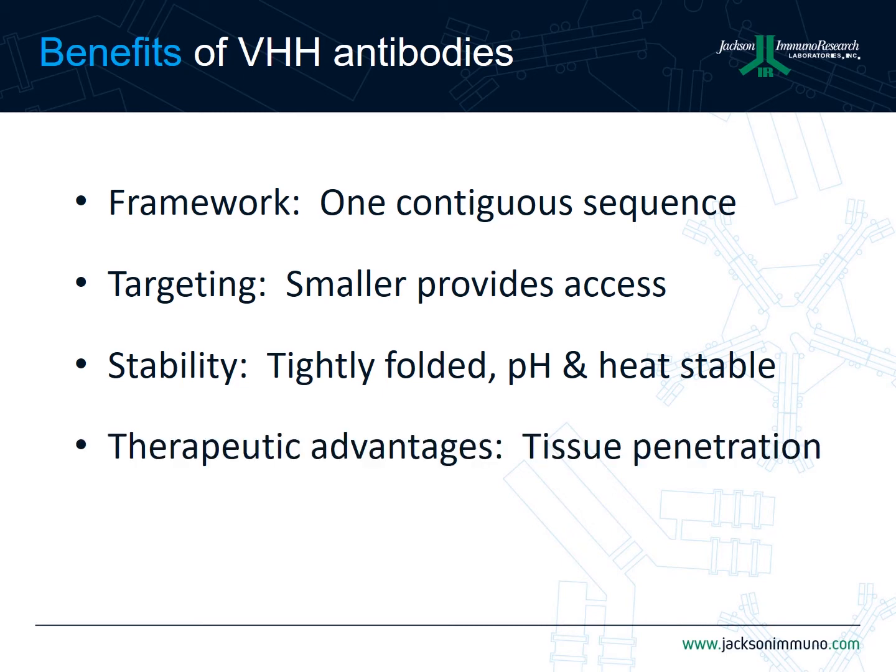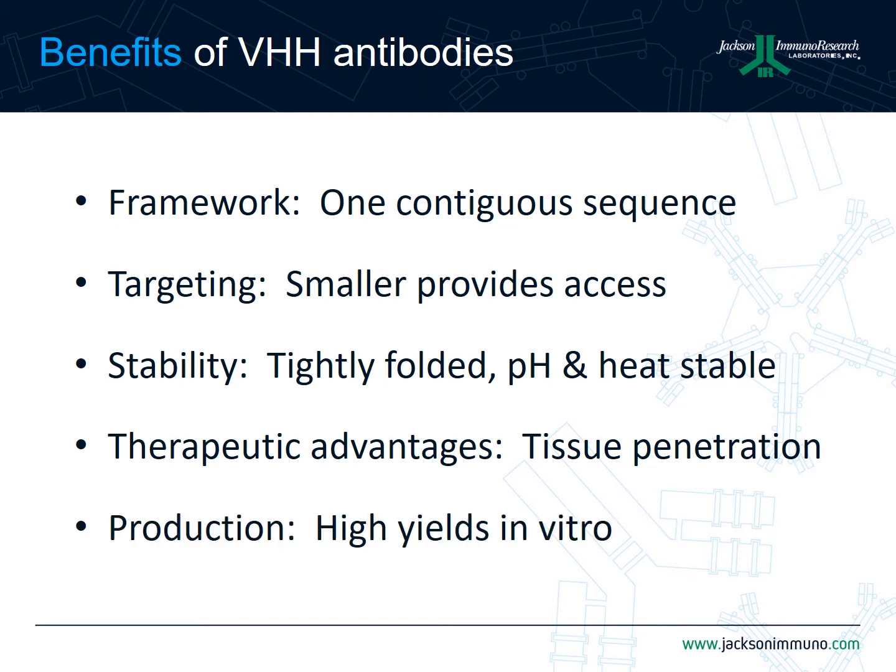Next, from a therapeutic perspective, they have been found to have good tissue penetration and clear the body rapidly. Finally, they can be produced in high yields in both prokaryotic and eukaryotic systems.